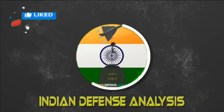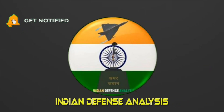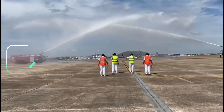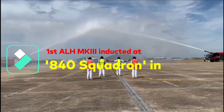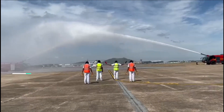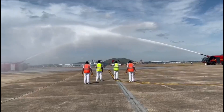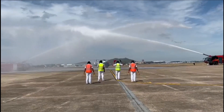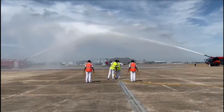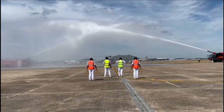Hello and welcome back to Indian Defense Analysis, where we bring you all the latest developments happening in the defense sector. On Monday, the Indian Coast Guard inducted the Advanced Light Helicopter into Coast Guard Region East. This is the first induction into the newly created 840 Squadron, which is to be based in Chennai, and three more helicopters of the same variant are to follow.